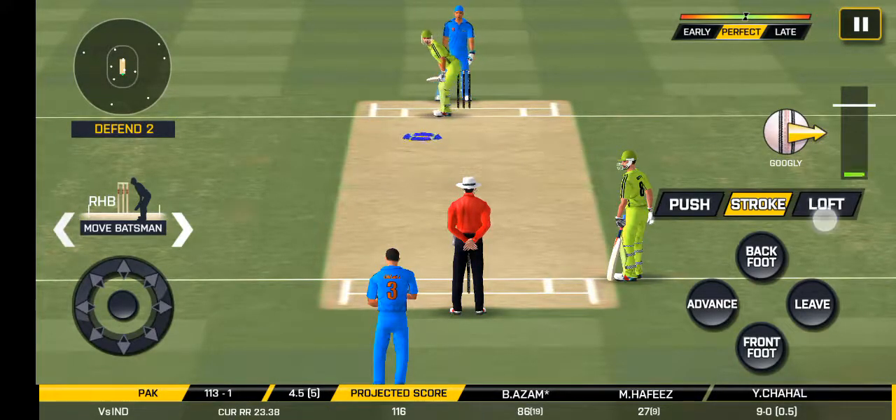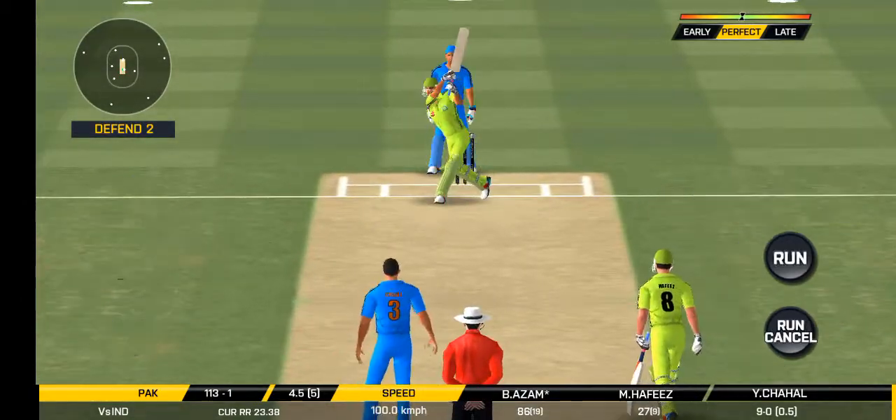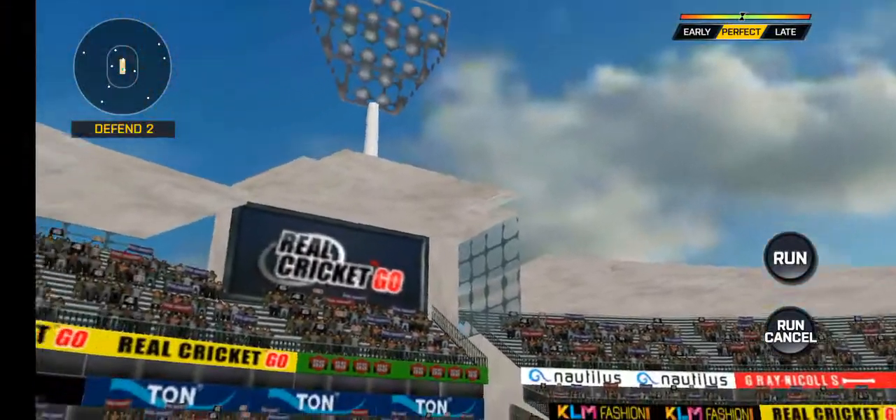Oh, he didn't have a clue about that one! In the air — this is six! It's a magnificent strike.